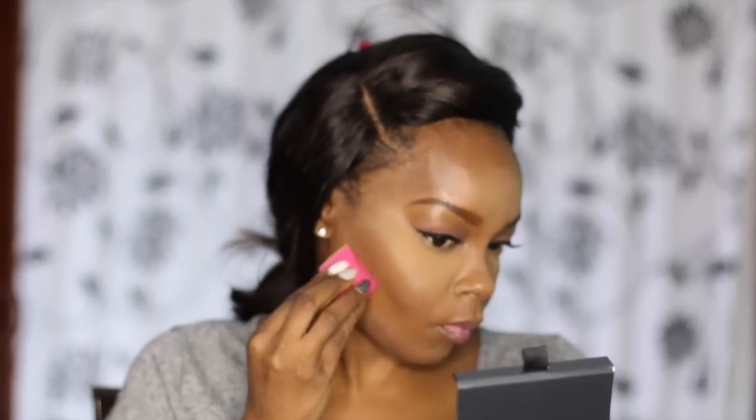I would definitely recommend either one depending on what you want them for. But for my personal everyday use I would choose the Cover FX over the Anastasia Beverly Hills. I can't really see a difference once everything is blended out, but let me know what you guys think. If you've tried either or both, let me know which one you liked better and I'll keep you posted if my opinion changes.